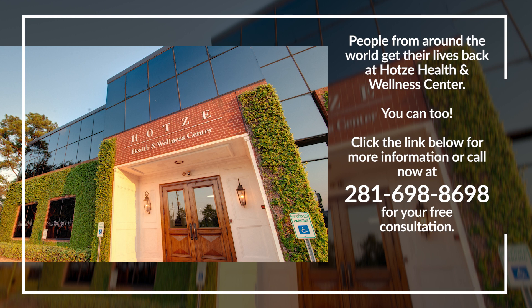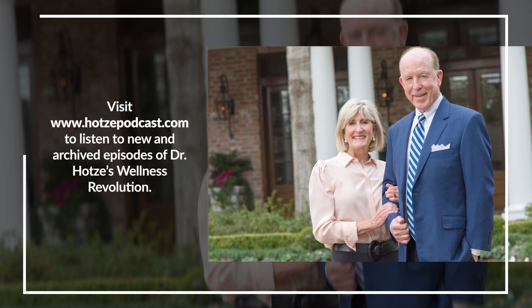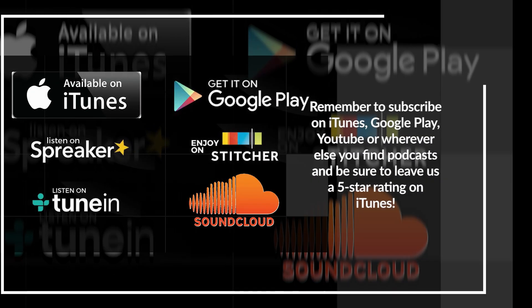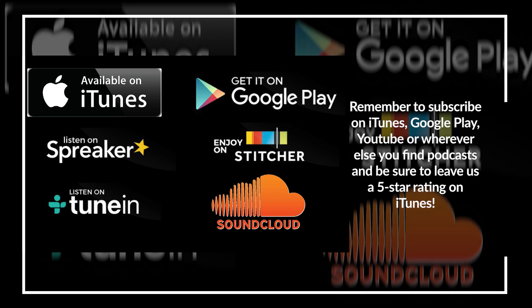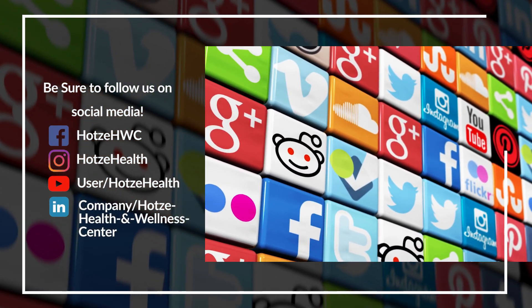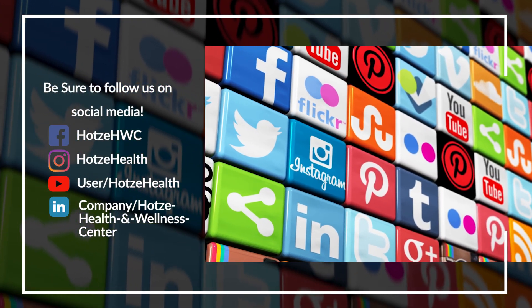Information provided on this program is neither intended nor implied to be a substitute for professional medical advice and is not intended to replace the services of a physician, nor does it constitute a doctor-patient relationship. You should not use information from this radio program to diagnose or treat a health problem or disease without consulting with a qualified healthcare provider. If you have or suspect you have an urgent medical problem, promptly contact a professional healthcare provider or call 911. Dr. Hoetze's Wellness Revolution advises you to always seek the advice of a physician or other qualified health provider prior to starting any new treatment or with any questions regarding a medical condition. Any application of the recommendations from this program is at the listener's discretion.